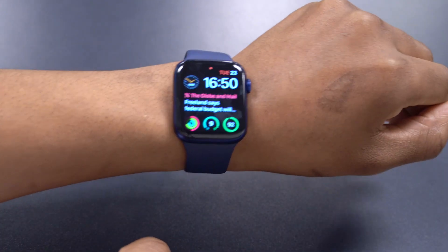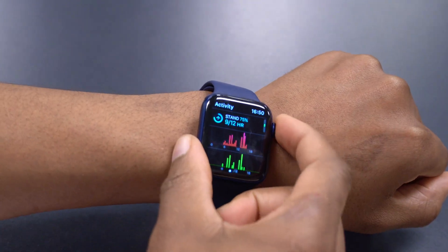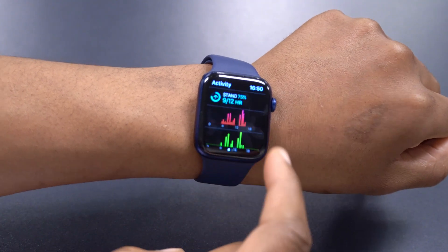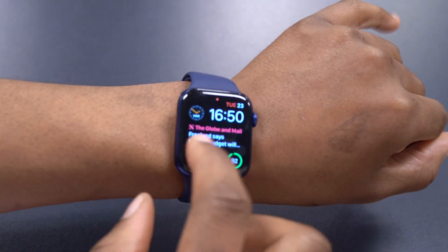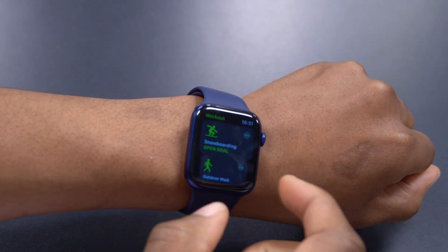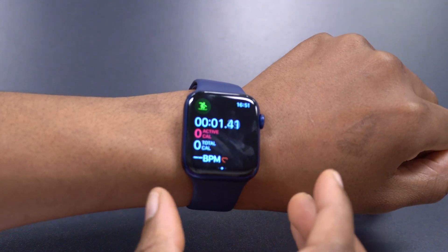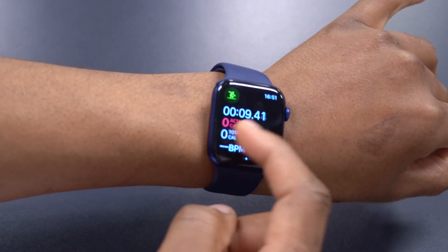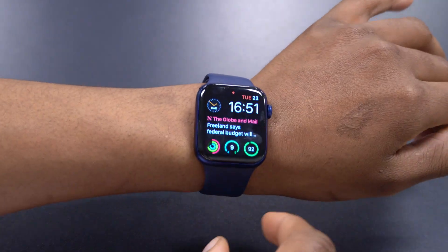The last change is more of a fix: the activity tab is now working properly. Before, metrics wouldn't display correctly throughout the day. After updating, my metrics, rings, and activity logging have all been working fine over the past four to five hours. Since beta 3 there were issues where metrics wouldn't register or BPM would show wrong information — that appears to be fixed in WatchOS 7.4 beta 5.